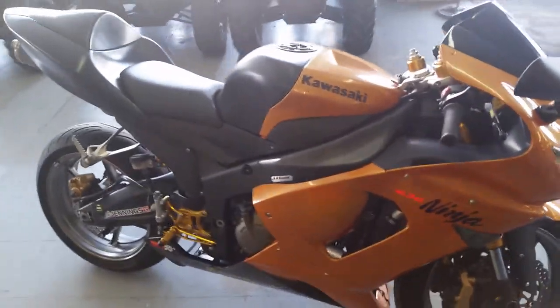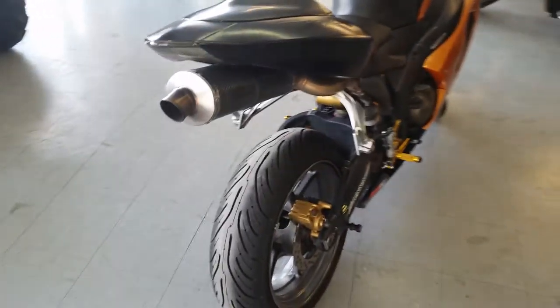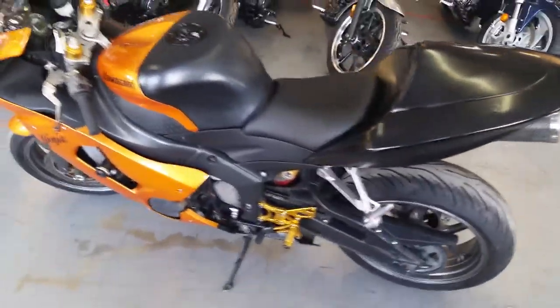Sharp Sun Glow Orange paint, it's got the CRG levers, rear sets, and the carbon fiber exhaust. This thing is loaded up — this is the one you want to have at $99 a month. Sitting on new rubbers. Visit our website, ApprovalPowerSports.com.